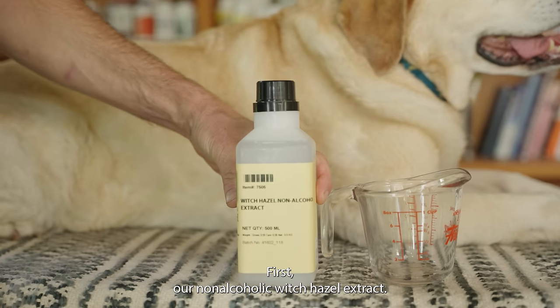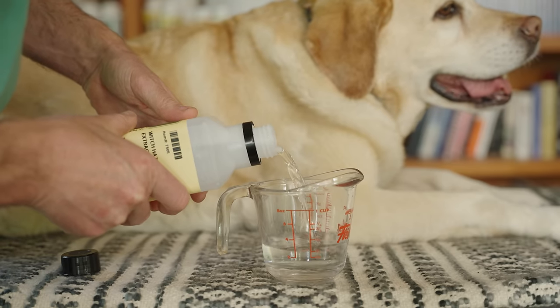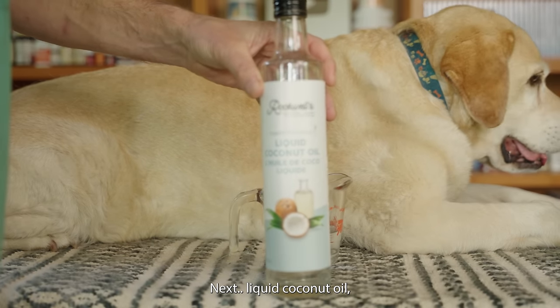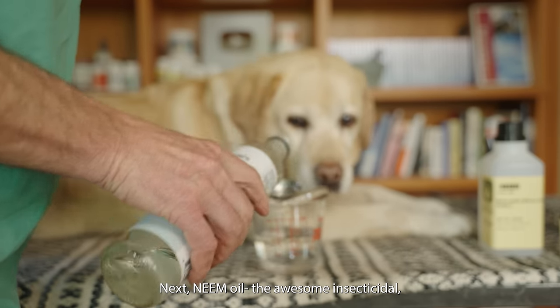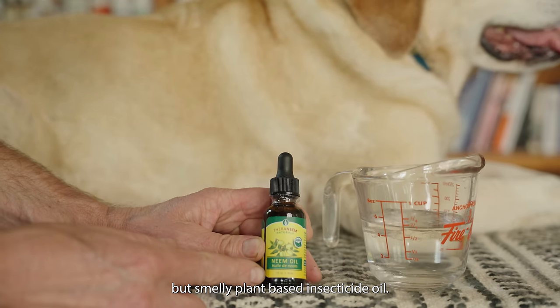First, our non-alcoholic witch hazel extract — we're putting in half a cup. Next, our liquid coconut oil: 60 mls, which is a quarter cup or four tablespoons. Next, our awesome smelly plant-based insecticide oil — the neem oil.